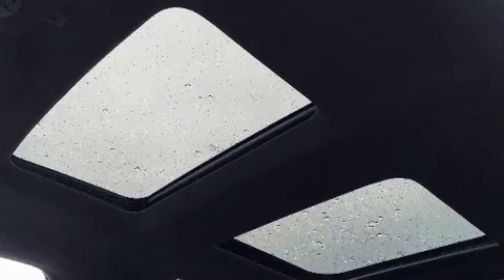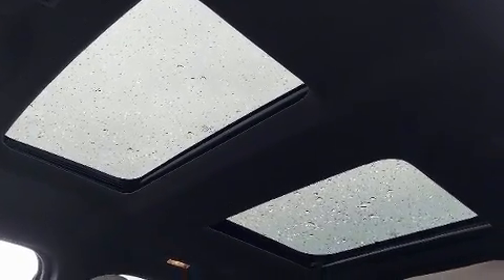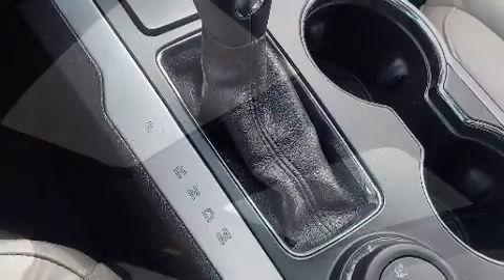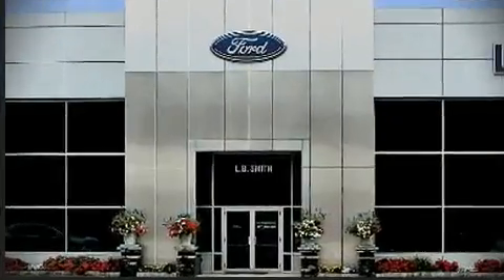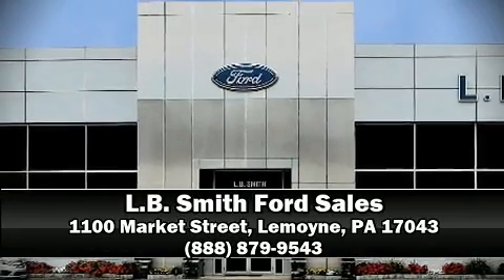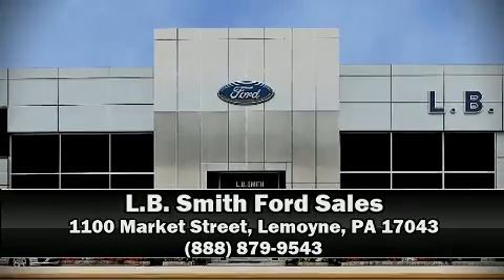This vehicle has achieved certified pre-owned status by passing Ford's rigorous certification process. Our team is professional and we offer a no-pressure environment. Call now to schedule a test drive.